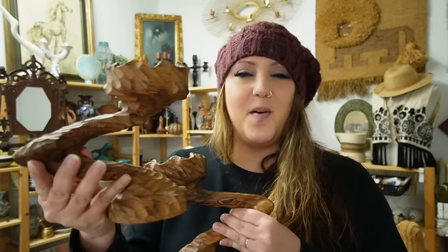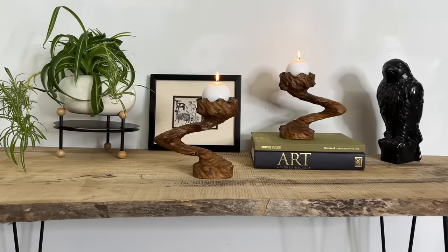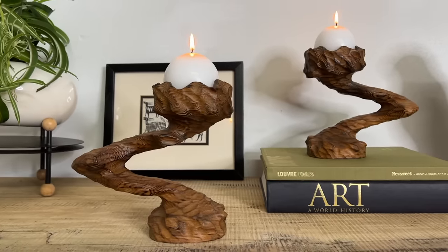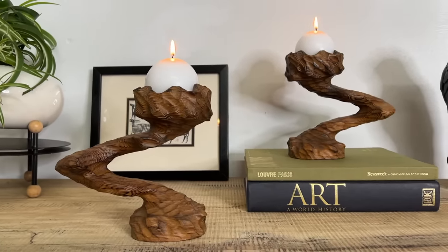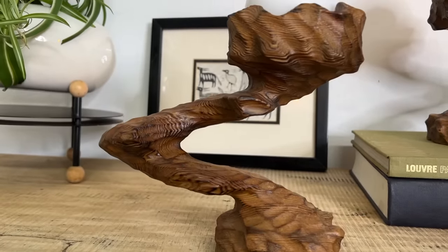Technically this is not an update, but you haven't seen these because I got them on an online auction and they sold in my February 1st Friday sale. I love them so much that I really wanted you to get a chance to see how cool these candle holders are — they're vintage, made out of wood, and I call them the zigzag candle holders.